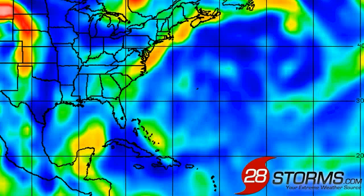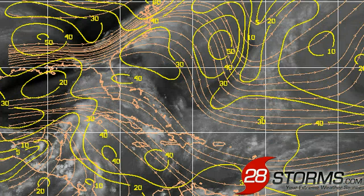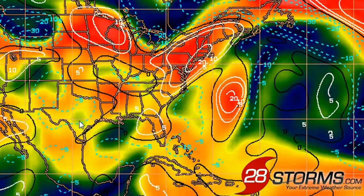Turning to the latest graphics from the University of Wisconsin, starting with the low-level vorticity product, you can see as confirmed by the visible satellite imagery that we still have a very broad area of circulation, and until this becomes a little more narrow and better defined, it is really going to struggle for this disturbance to get its act together. Based on the streamlines, wind shear values are still 30 to 40 knots across much of the central Gulf of Mexico.